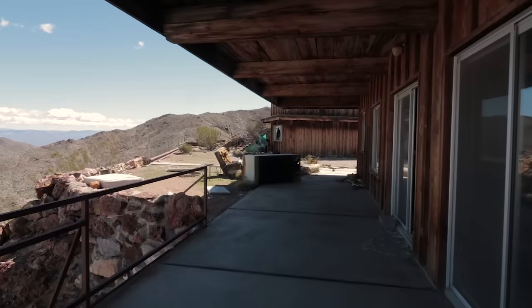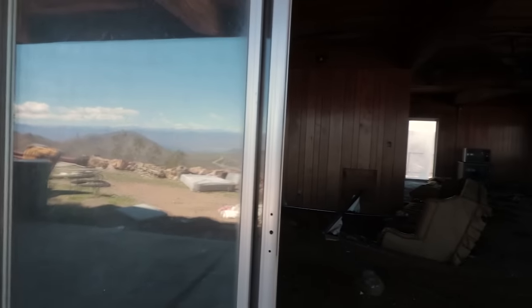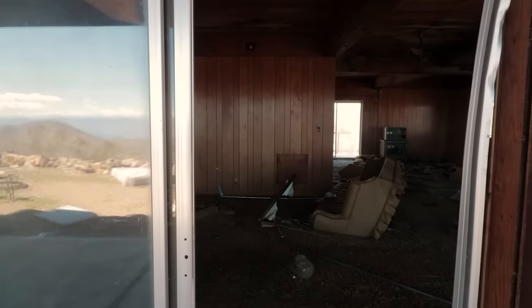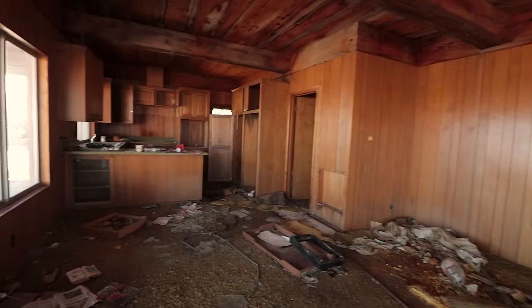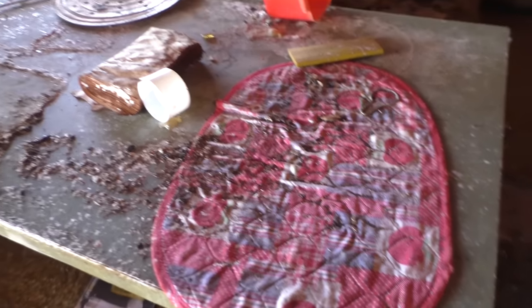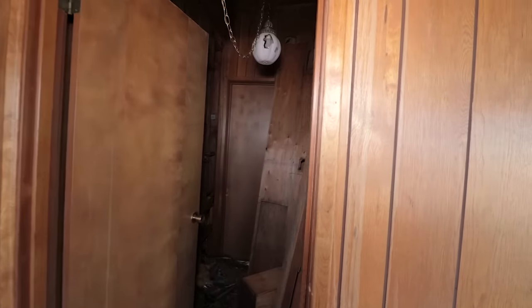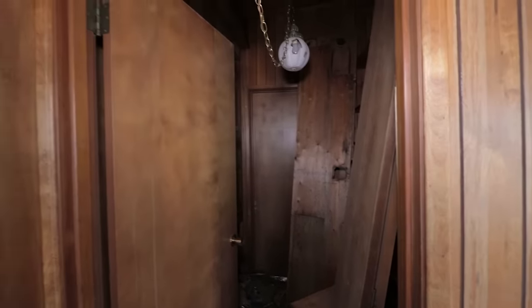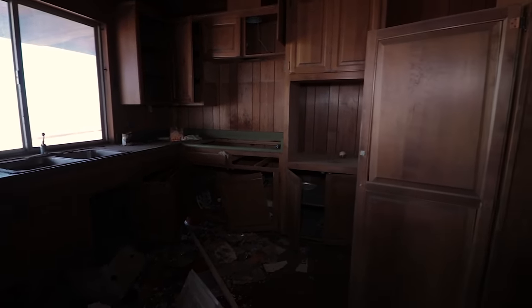Unfortunately someone broke out this window right here - that's a shame. The sliding glass window still works but I don't know where the glass came from. Shall we go inside? Let's go check out what's in here. There's the kitchen - rodents have taken over but this place is cool. Somebody's broken all the glass windows and the light fixtures. The kitchen is kind of a mess - everything's been taken over by rodents.